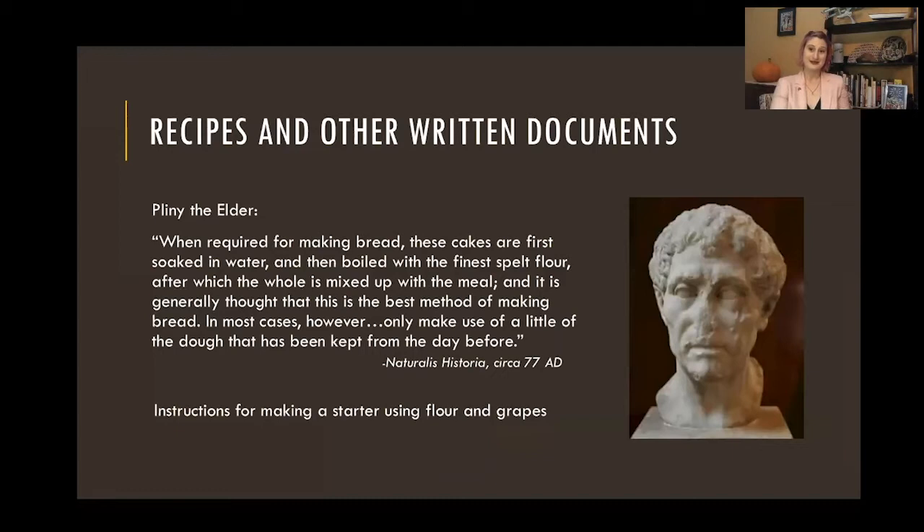Recipes — especially where we have written cultures with written documentation — give us recipes for baked goods, fermented goods, or brewed goods. Pliny the Elder writes in Naturalis Historia and describes how they would make yeast cakes out of starter to use for baking bread, or sometimes they would just put a little of the dough from the day before in. He actually describes how you make a starter using flour and mashed grapes — the grapes would have yeast on them naturally, which would help kick-start the yeast in eating the flour. That's essentially how we get a sourdough starter and bread baking.